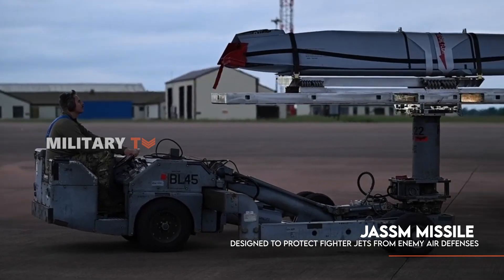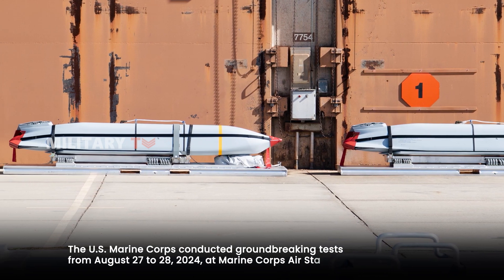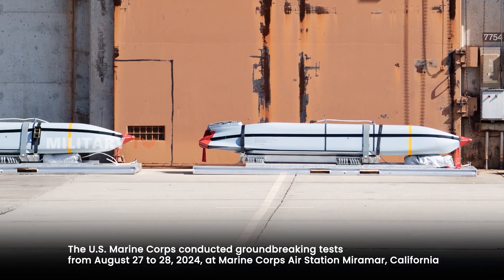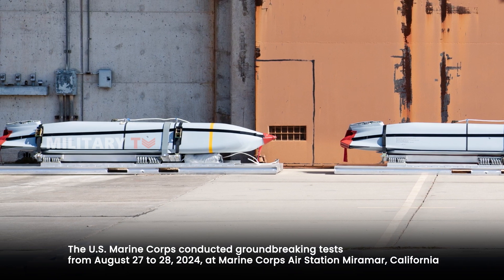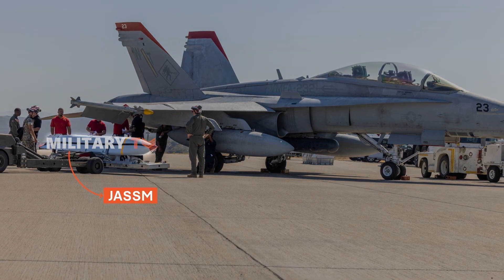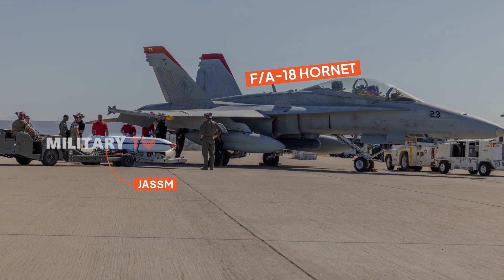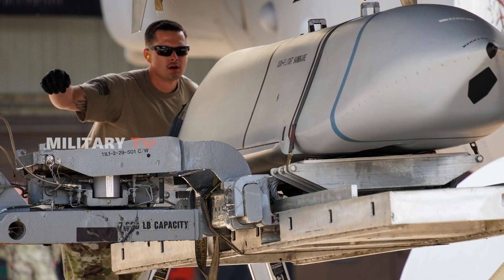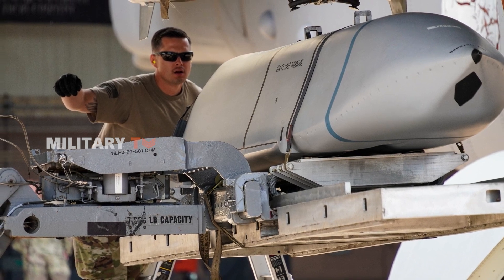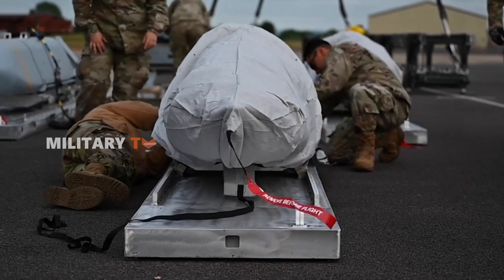In a significant leap forward, the Corps conducted groundbreaking tests from August 27th to 28th, 2024, at Marine Corps Air Station Miramar, California. Partnering with the legendary FA-18 Hornet, they tested the Joint Air-to-Surface Standoff Missile, AGM-158A, also known as JASSM, marking a pivotal moment in military aviation.